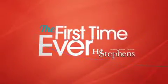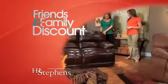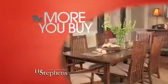For the first time ever at H.L. Stevens, you can buy anything in the store with our Friends and Family Discount. And the more you buy, the more you save.